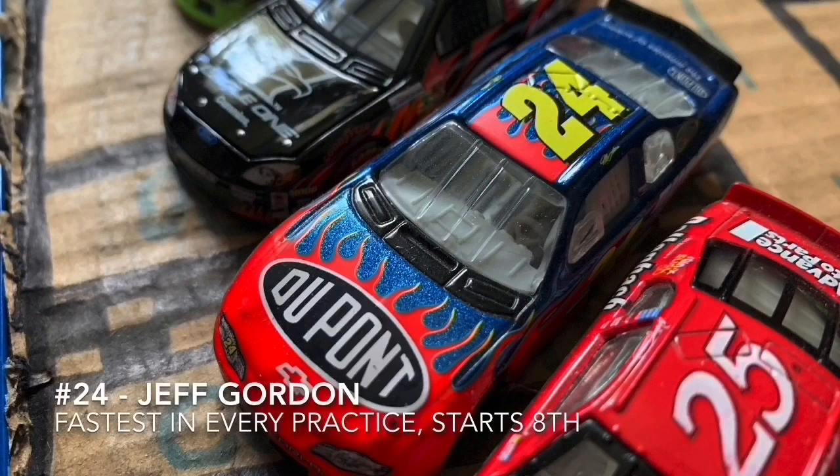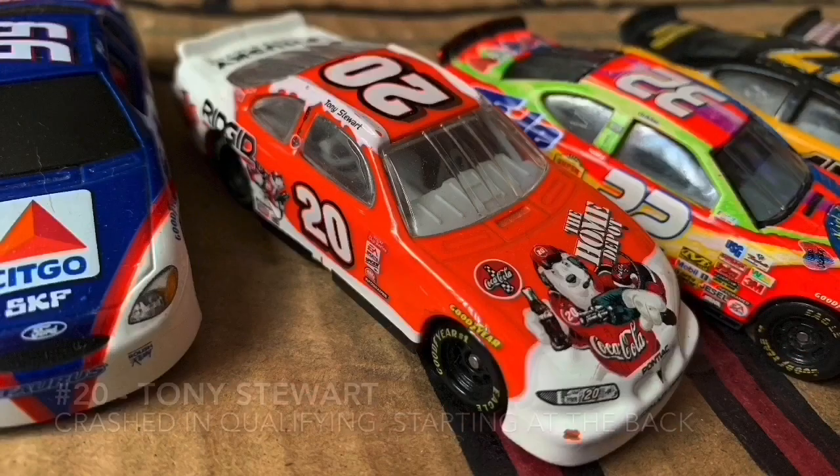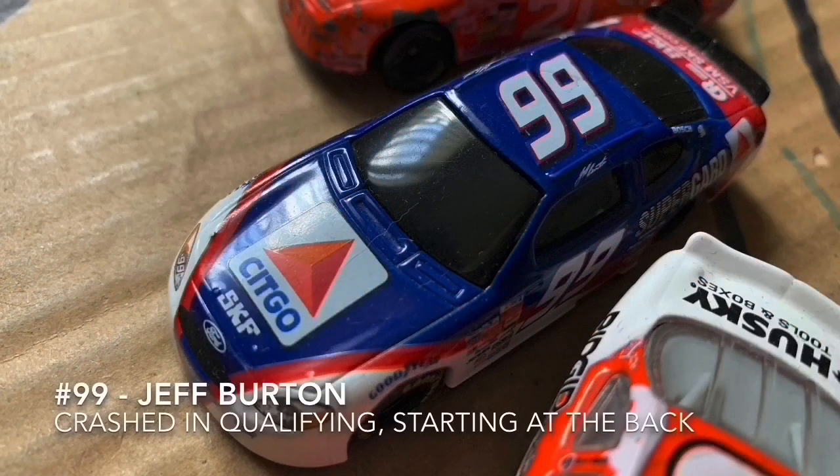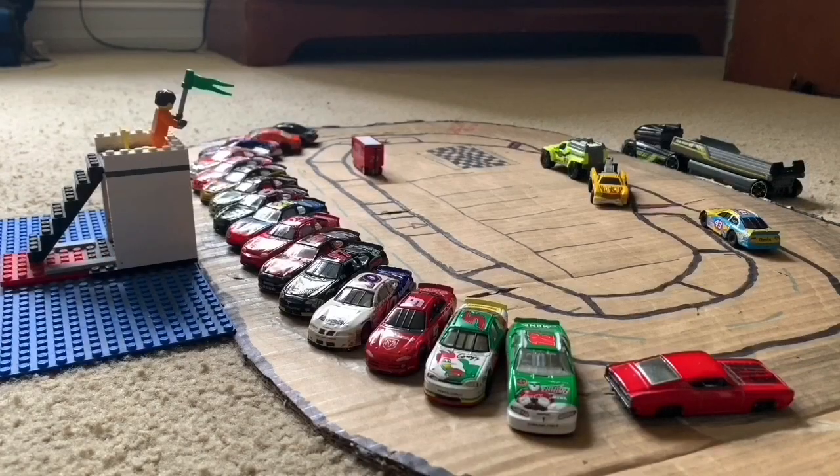Here we got Jeff Gordon, fastest in all the practice sessions. Not the best qualifying run, but he can get up front. Tony Stewart crashed in qualifying and will start at the back. Same thing with the number 99 of Jeff Burton — he crashed in qualifying as well and will start at the back. Let's get the command to start engines and kick off today's race. Gentlemen, start your engines.